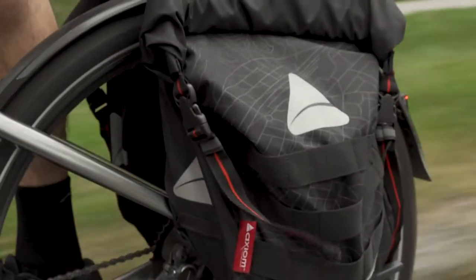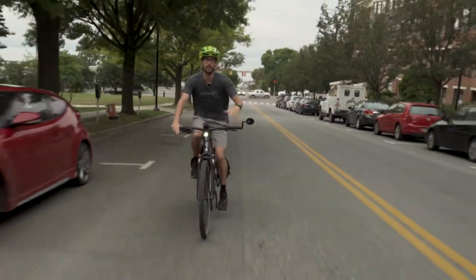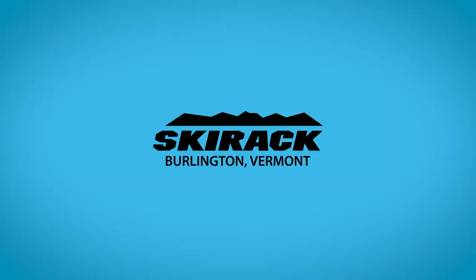If you've never been on an e-bike or really even understand what they can offer, come on down to Ski Rack or Local Motion. Learn what they're about. Try one. They're going to blow your mind — and I dare you to try and not smile the first time you ride one.